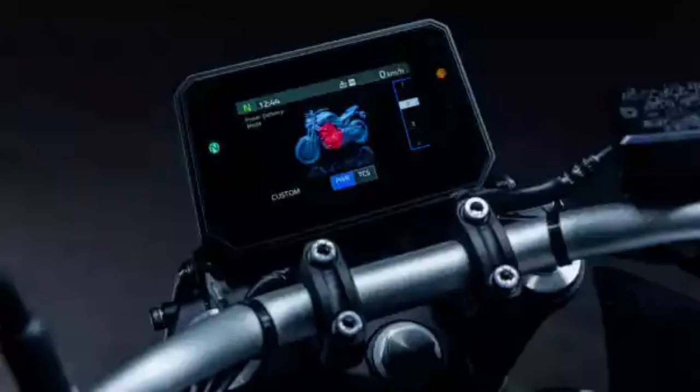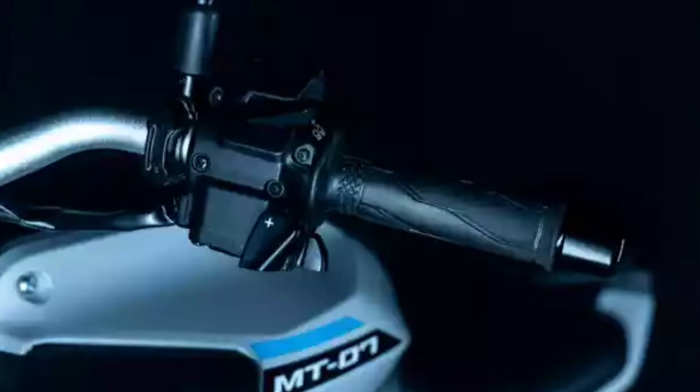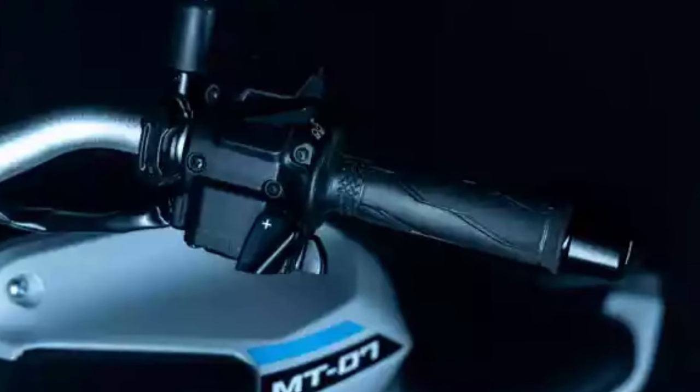Electronic throttle, YRC riding modes, and switchable TCS. YCCT — Yamaha Chip Controlled Throttle — facilitates a new generation of electronic aids and contributes to an even more linear power delivery to create a greater connection between rider and machine.